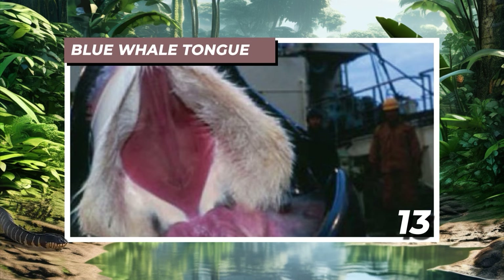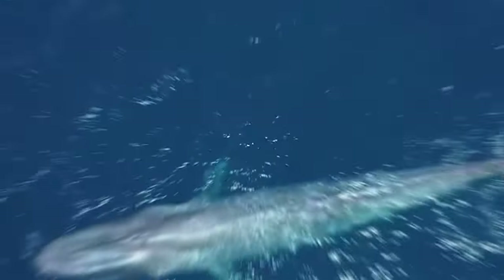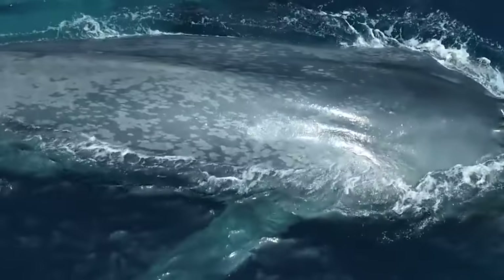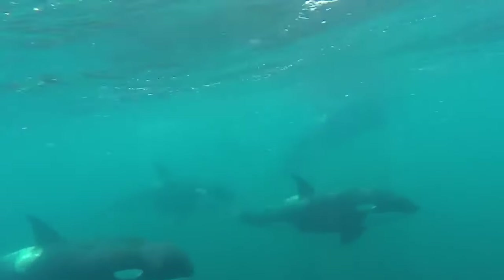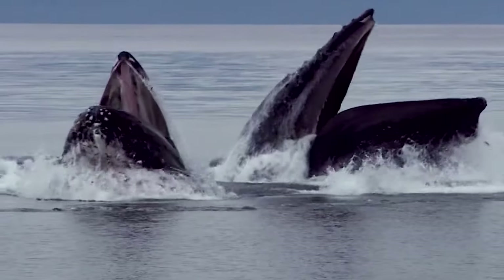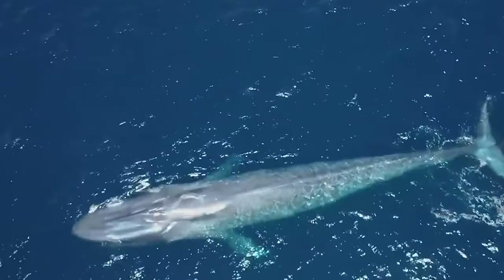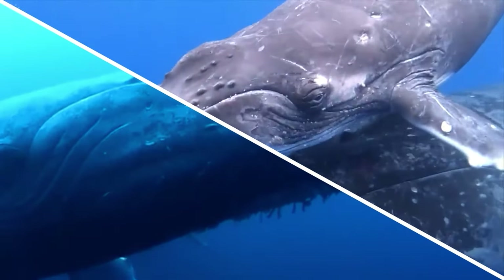Number 13: Blue Whale Tongue. A blue whale boasts a tongue weighing approximately 5,000 pounds (2,268 kilograms), packed with protein — a tempting treat for orcas, also known as killer whales. These apex predators have been observed hunting down blue whales and indulging in their flesh, with the tongue being a favored target. During attacks, orcas often surround their massive prey, launching coordinated assaults. One strategy involves an orca inserting its head into the blue whale's mouth, exploiting its vulnerable state to clamp down on the tongue — making the blue whale's tongue its perilous downfall.